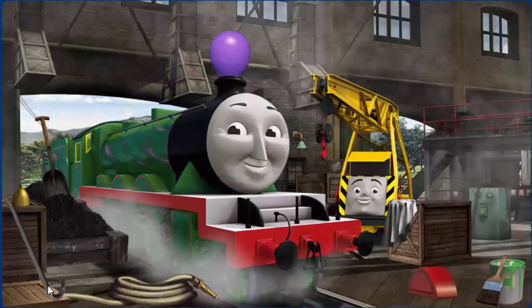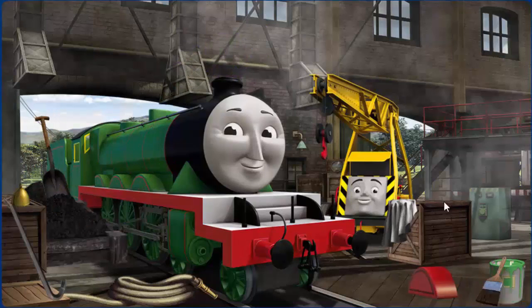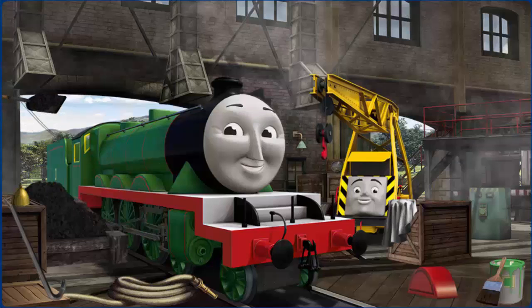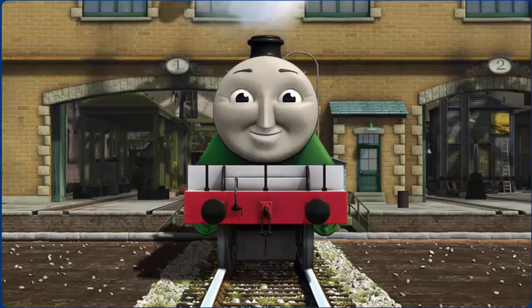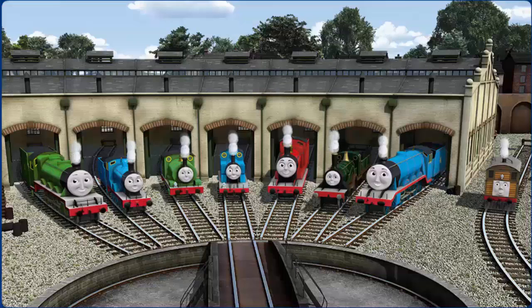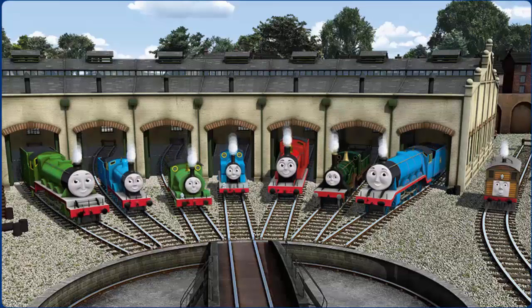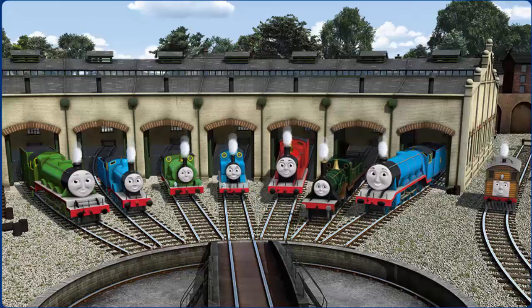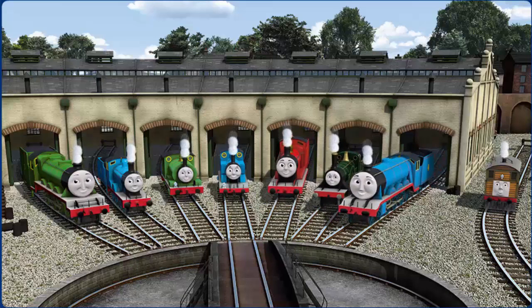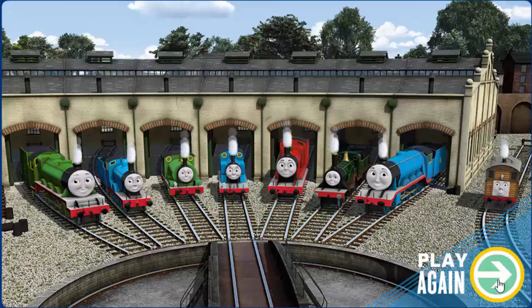Henry's funnel is clogged with a balloon. Great job, but there's still more to do. You fixed it! Henry is ready to get back to work. You helped repair Henry and Edward and Percy and Thomas and James and Emily and Gordon and Toby. You did a great job! Play.